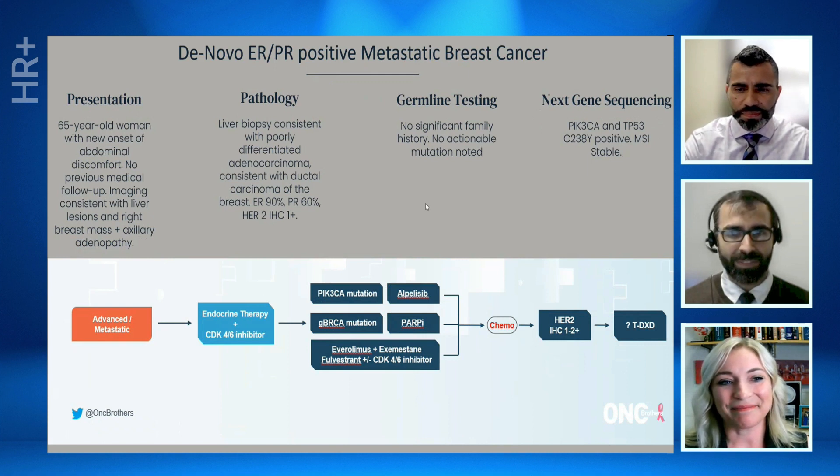Now let's dive into our second case from the community. Here we have a 65-year-old woman with de novo metastatic breast cancer — her liver biopsy revealed ER-positive, PR-positive, low HER2 invasive ductal carcinoma. Her NGS was consistent with a PIK3CA mutation and TP53 mutation. How would you treat this patient in your clinic, and especially now that we have data from all three CDK4/6 inhibitors post-ESMO, what would be your preferred agent?